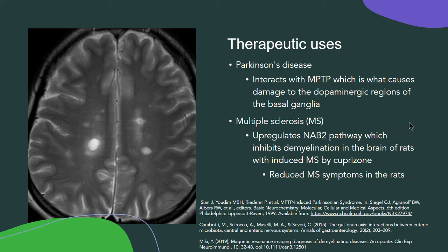BPC-157 could also be used for multiple sclerosis, because it upregulates the NAB2 pathway, which inhibits demyelination in the brain of rats. These rats had induced multiple sclerosis via cuprazone, and BPC-157 reduced their multiple sclerosis symptoms as well. That's all — I hope you learned something and understood the power of BPC-157.